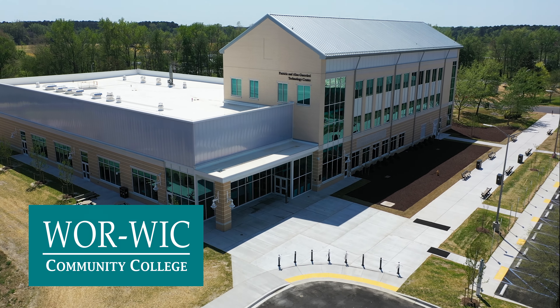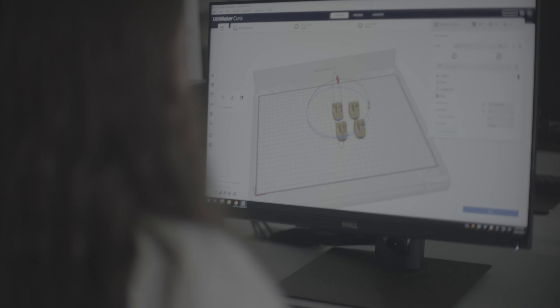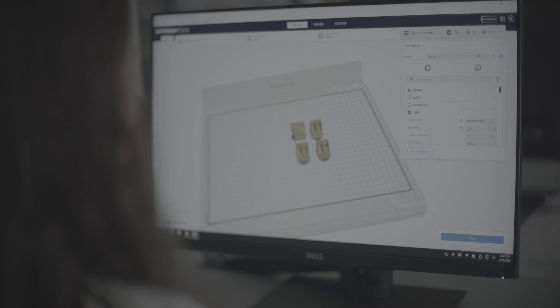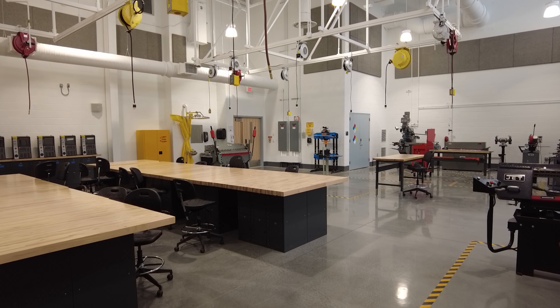At the Patricia and Alan Guerreri Technology Center at Warwick Community College, you can use your hands and your mind to be a force for the future. Our new Guerreri Technology Center has multiple state-of-the-art labs with the proper electric, lighting, equipment, and tools necessary for the proper training of our students.